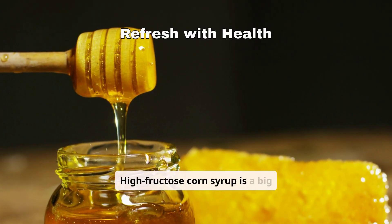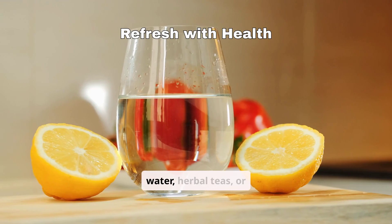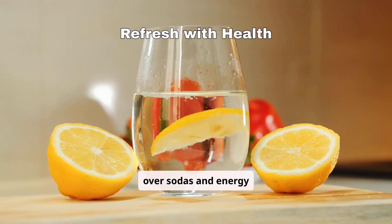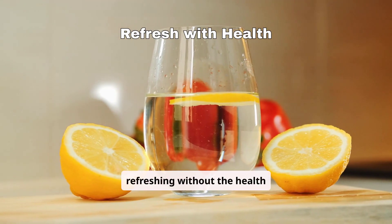Did you know sugary beverages can boost your uric acid levels? High-fructose corn syrup is a big culprit. Choose water, herbal teas, or natural fruit-infused drinks over sodas and energy drinks — they're refreshing without the health risks.